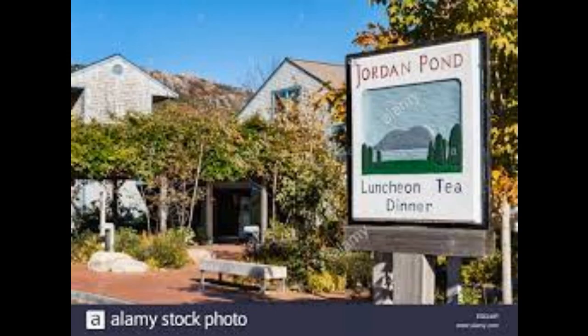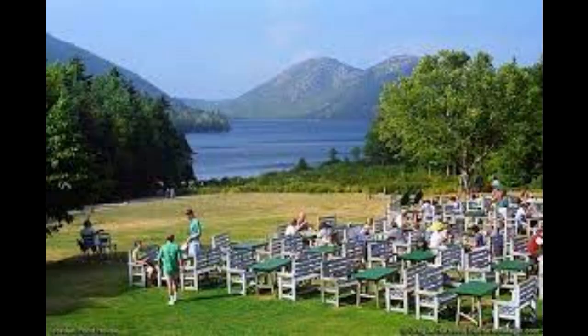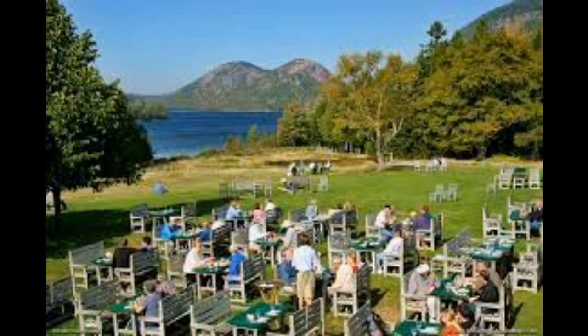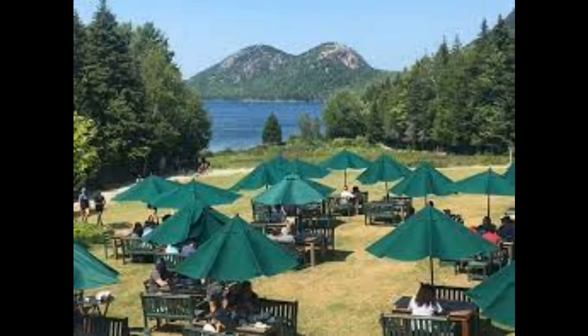Number 6: Jordan Pond House. When you think of idyllic spots in Acadia, Jordan Pond probably comes to mind with its pristine calm waters surrounded by lush, majestic mountains in all directions. The Jordan Pond House, rated one of the best restaurants in any national park, is conveniently located on the south side of the pond and offers wondrous views of the Bubbles — South Bubble Mountain and North Bubble Mountain — across the water. Before or after having afternoon tea and popovers (reservations recommended), a stroll around the Jordan Pond Trail is a wonderful leisurely activity with great scenery.